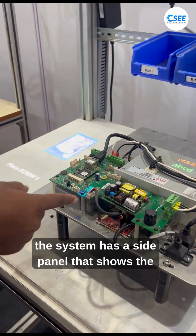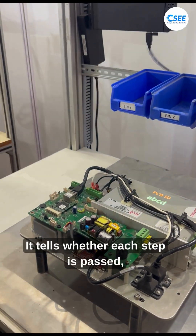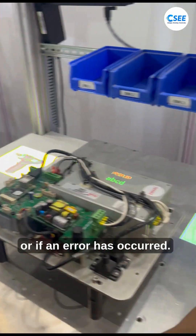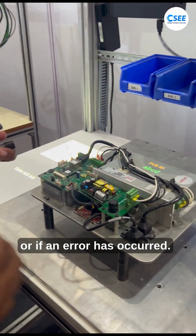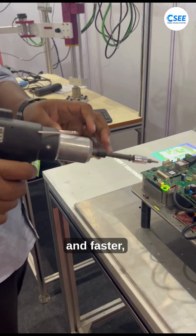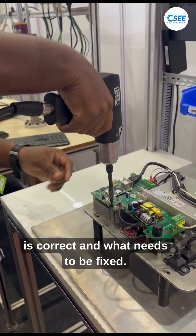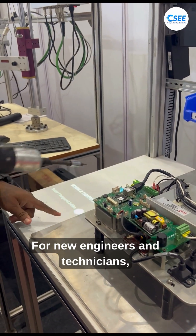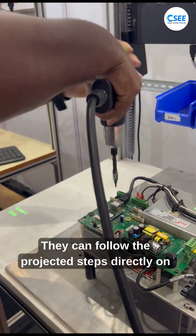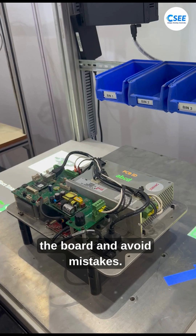Along with this, the system has a side panel that shows the status of the work. It tells whether each step is passed, if there is a warning, or if an error has occurred. This makes the process much easier and faster because operators can immediately see what is correct and what needs to be fixed. For new engineers and technicians, this is very useful — they can follow the projected steps directly on the board and avoid mistakes.